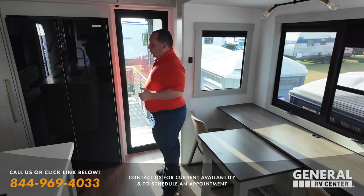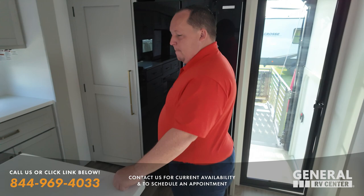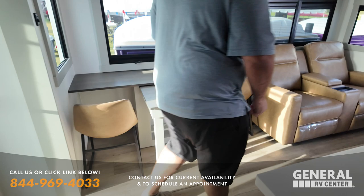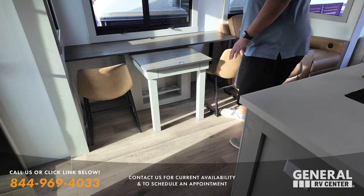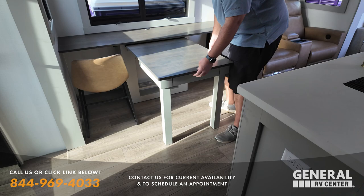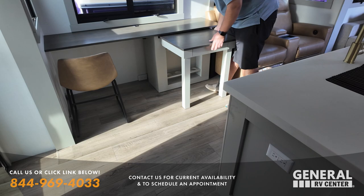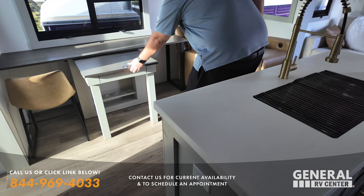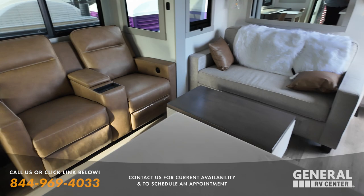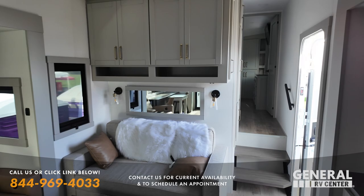We've got a glass door back here with the patio. Look at this huge residential refrigerator, solid surface countertops, and a huge kitchen area, which is fantastic. And then check out this awesome table setup — it's the best I've ever seen. With this layout, if it was a normal table it could get tight. This way it tucks in, or you can pull it out if you need more people. You can also slide it the other way, and there's hidden storage right there. Then over in the middle living room area, we've got the TV right here with a fireplace, nice theater seats with your sofa, and storage above.